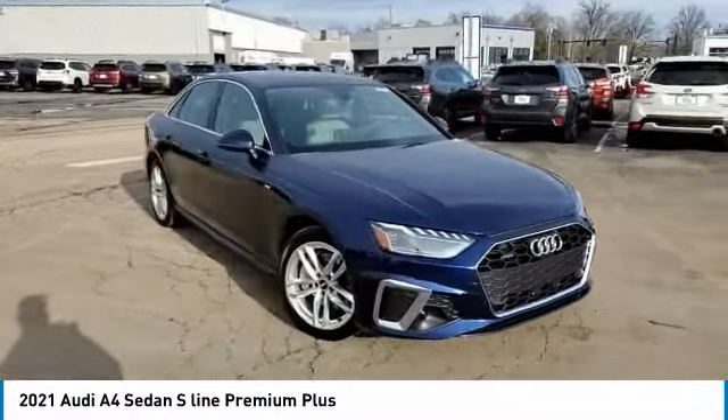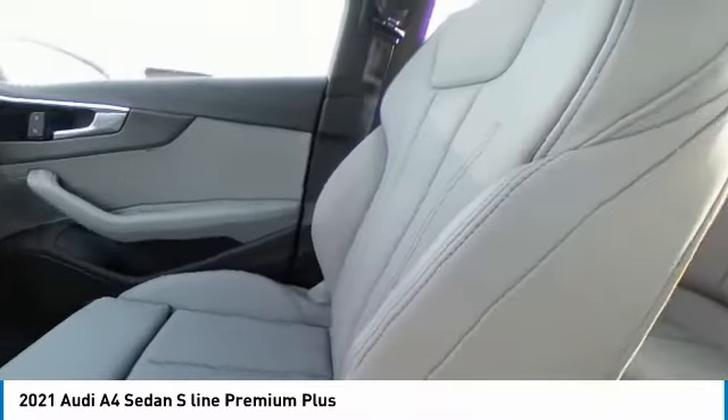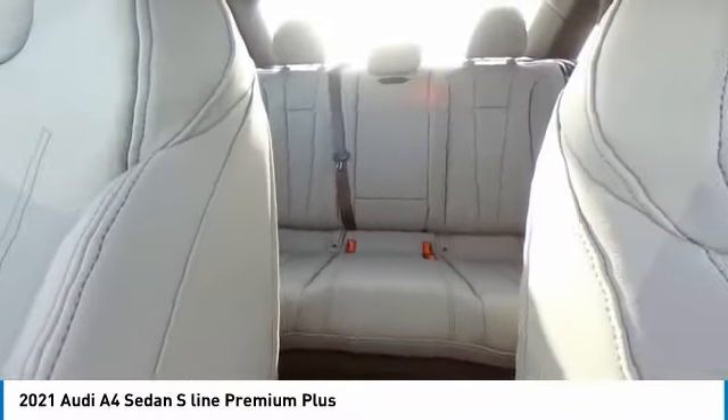Front performance tires, rear performance tires. Wouldn't you look great in this vehicle? Stop in today and see for yourself.